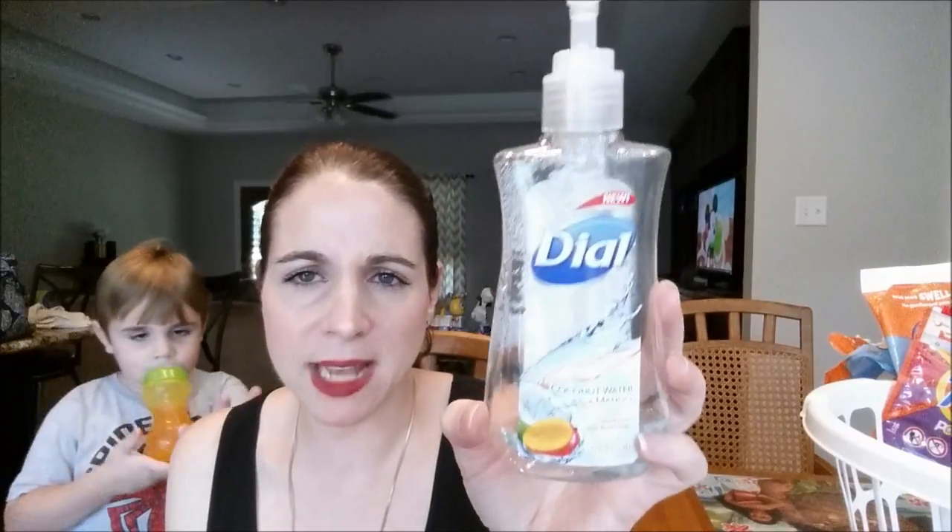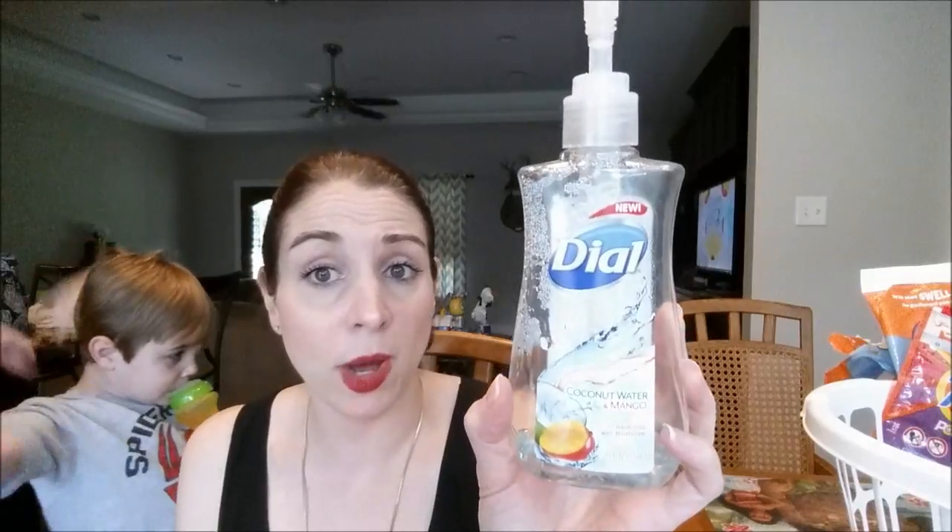I went through another hand soap — this is a Dial Coconut Water and Mango and I got this at Walmart for like 93 cents. The scent was amazing — I really enjoyed this Coconut Water and Mango scent and I would definitely repurchase it again. The Dial liquid hand soap formulation is very moisturizing and again, the scent was the bomb.